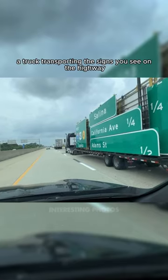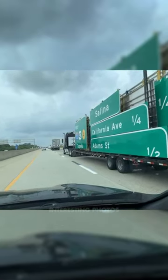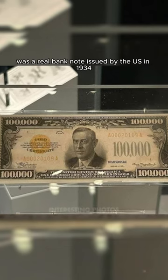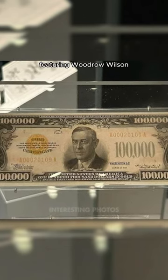A truck transporting the signs you see on the highway. The $100,000 bill was a real banknote issued by the U.S. in 1934, featuring Woodrow Wilson.